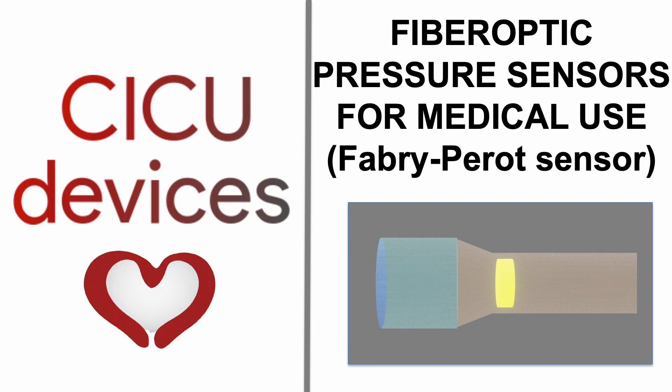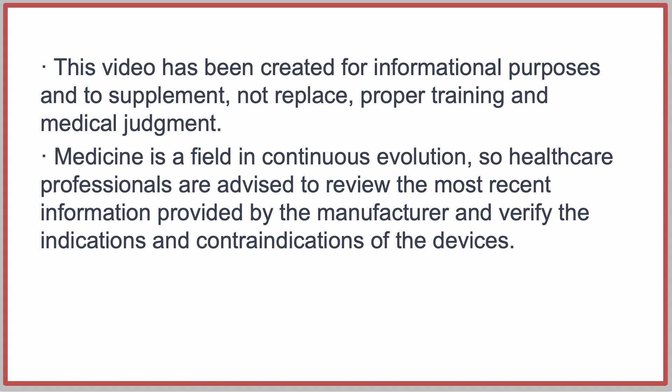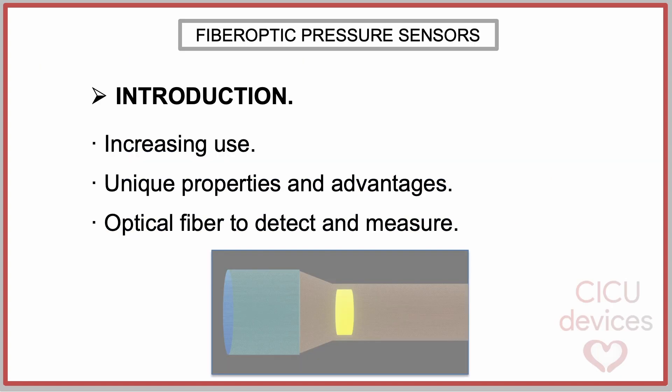CICU Devices: Fiber Optic Pressure Sensors for Medical Use — The Fabry-Perot Sensor. Fiber optic sensors have become increasingly important in medical applications due to their unique properties and advantages. These sensors employ optical fibers to detect and measure various physiological parameters, offering significant benefits over traditional electronic sensors.